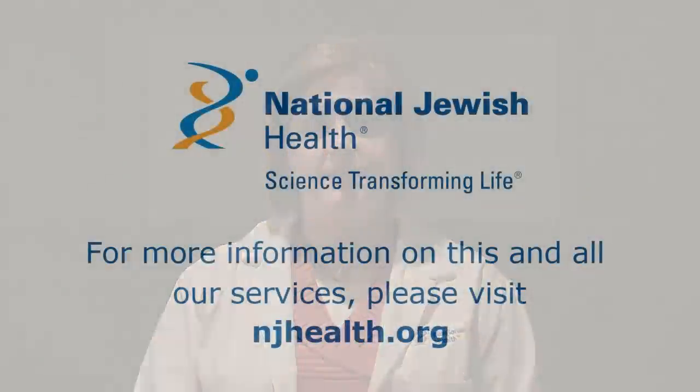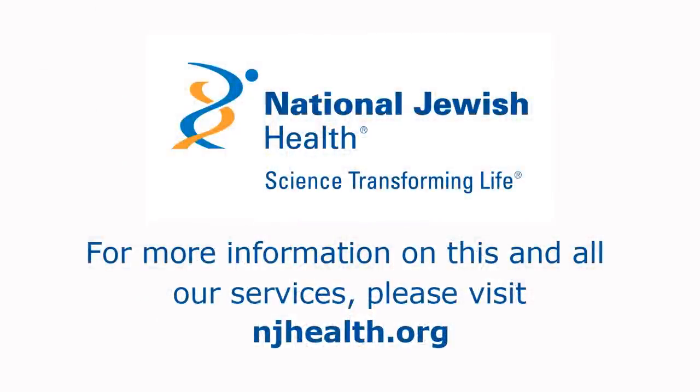National Jewish Health has been ranked the number one respiratory hospital in the United States, and we are here to serve all of your respiratory and sleep needs. Please visit our website or contact our sleep medicine clinic for further information.